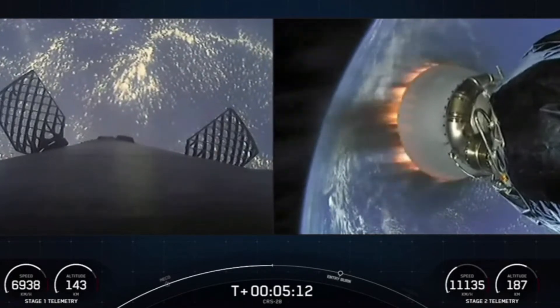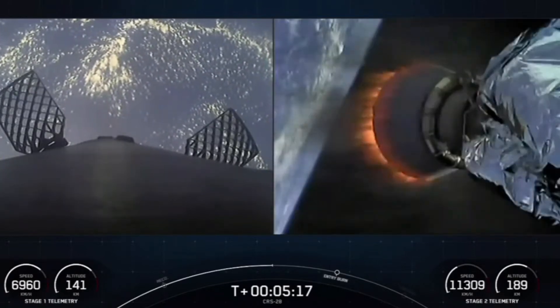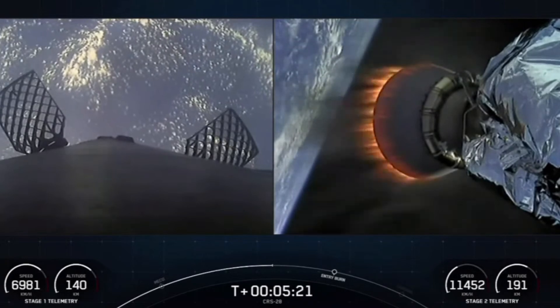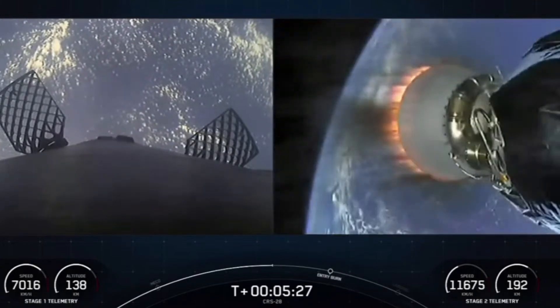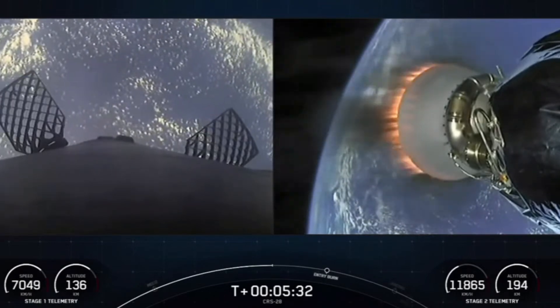The Falcon 9 first stage has nine Merlin 1D engines, and each engine generates about 192,000 pounds of thrust. On the second stage is the MVAC engine, which has a slightly wider nozzle, and the vacuum engine generates about 203,000 pounds of thrust.